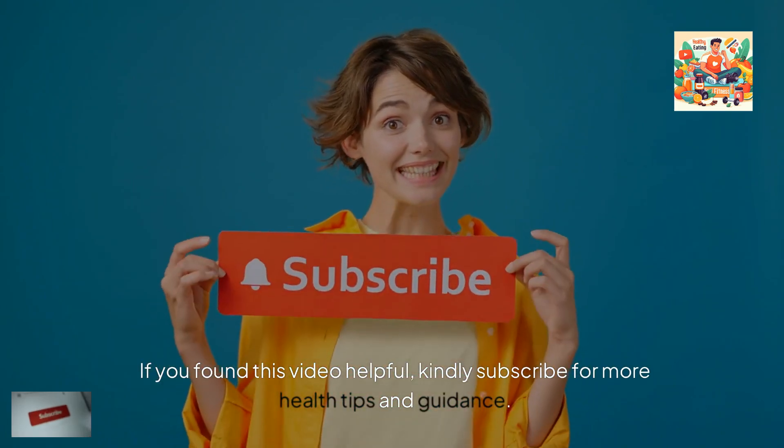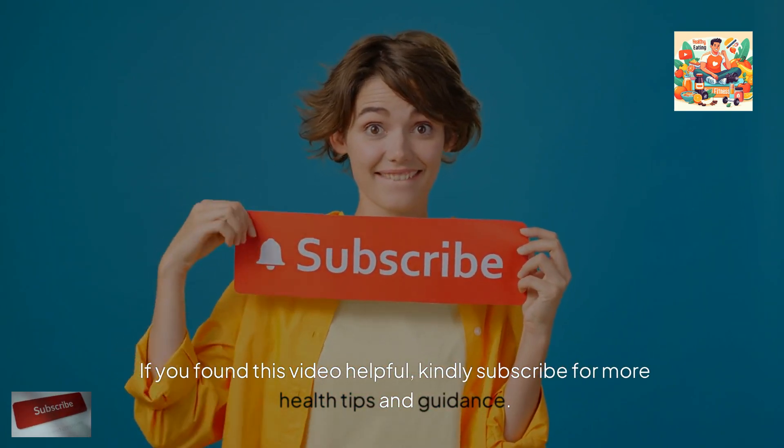If you found this video helpful, kindly subscribe for more health tips and guidance.